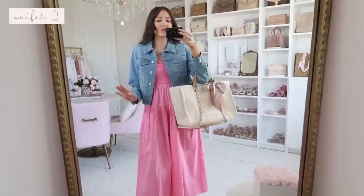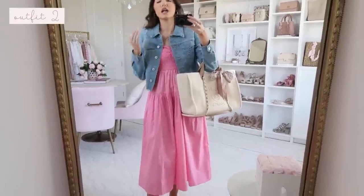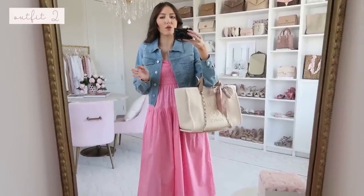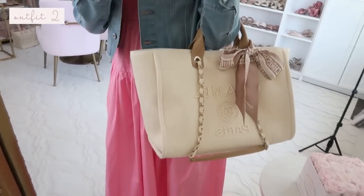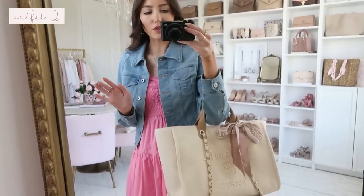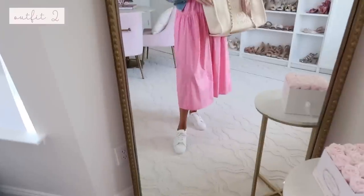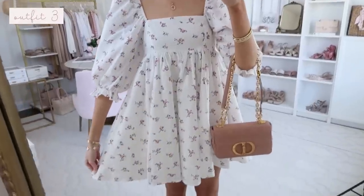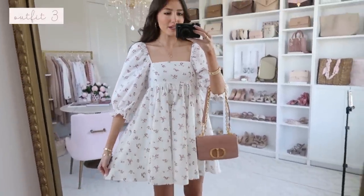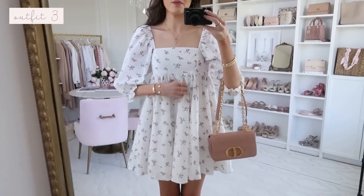I also put on white tennis shoes and it totally made it feel different and more versatile. A lot of these dresses are so versatile just based on accessories — you can dress them up or dress them down. I may not show every dress two ways since the video would be way too long, but just keep that in mind. And for a casual look I did a tote bag.